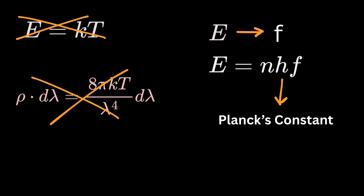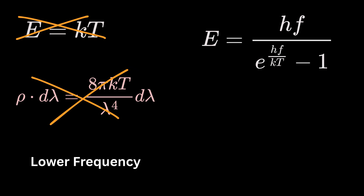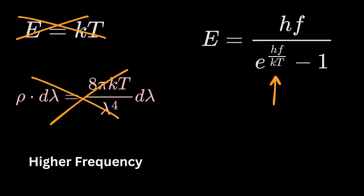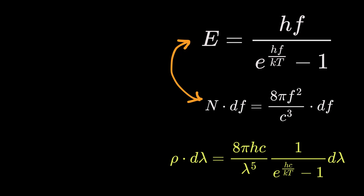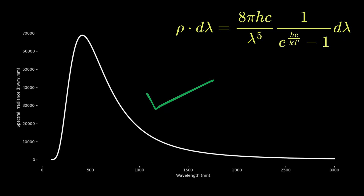Planck reworked the energy calculation using this idea. The new average energy for a wave became a new formula instead of just k times T. This formula is a game-changer. When f is small, or for long wavelengths, hf is very small and the formula approximates to k times T, matching the Rayleigh-Jeans result. But when f is large, or for shorter wavelengths, the exponential grows huge, making the average energy drop to zero. This prevents the infinite energy problem. When he combined this new energy expression with the number of waves at each frequency, he got a completely new formula for energy density. When he plotted it, the curve matched the experimental results perfectly — rising, peaking, and then falling, just as real black bodies behave.